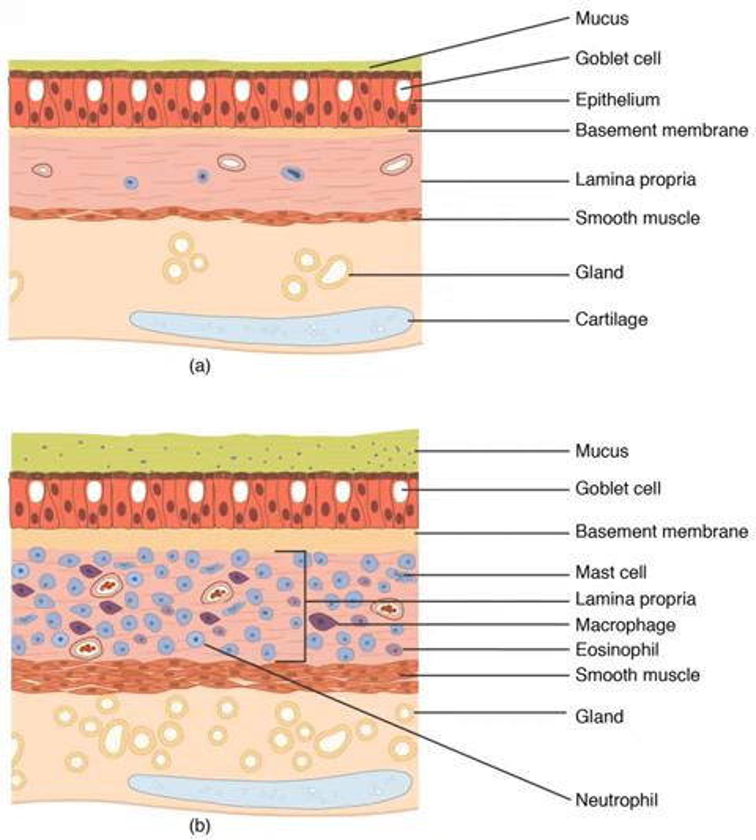At birth, the baby's lungs are filled with fluid secreted by the lungs and are not inflated. After birth, the infant's central nervous system reacts to the sudden change in temperature and environment, triggering the first breath within about 10 seconds after delivery. After the first breath, the fluid is quickly absorbed into the body or exhaled. The resistance in the lungs' blood vessels decreases, giving an increased surface area for gas exchange, and the lungs begin to breathe spontaneously. At birth, the lungs are very undeveloped with only around one-sixth of the alveoli of the adult lung present. The alveoli continue to form into early adulthood, and alveolar septa have a double capillary network instead of the single network of the developed lung.